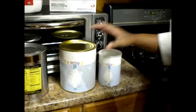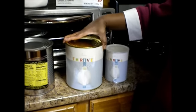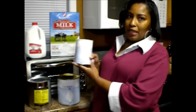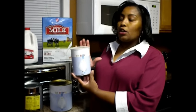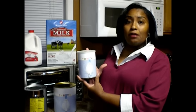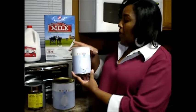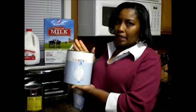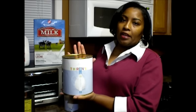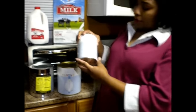Thrive offers two options for powdered milk: instant milk, which is good for everyday drinking, and non-fat powdered milk. I wanted to show you the two can sizes — these are what we call pantry cans. If you just want to try it before you buy it, this is a great option. Buy the smaller can, make a couple batches, and have your kids and family test it out before moving up to the bigger number-10 can storage. The instant milk is better for everyday drinking and cooking; the non-fat powdered milk is better used in baking.